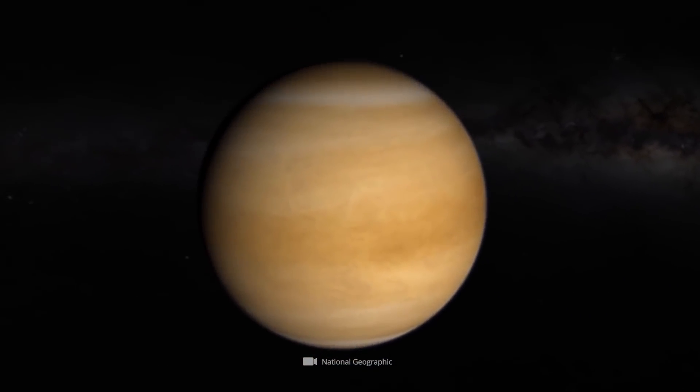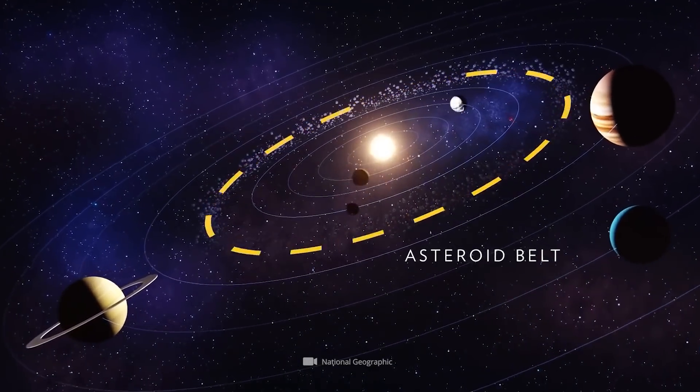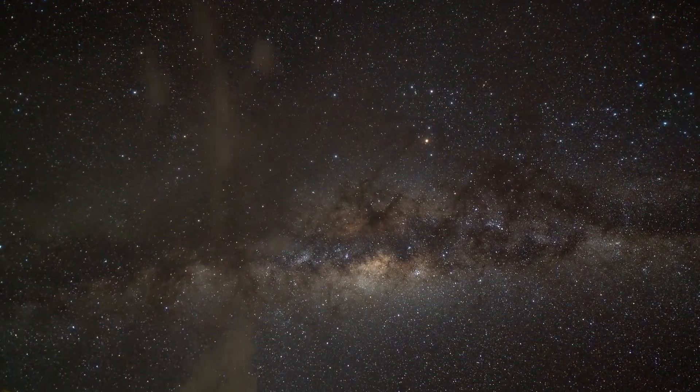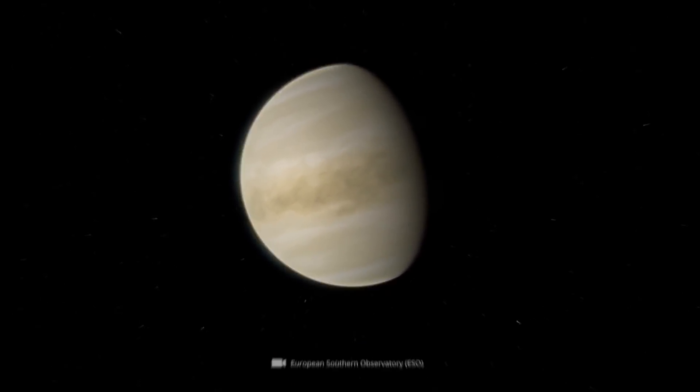Venus is still often referred to as Earth's twin sister. No other celestial body in the solar system is as similar to our blue home planet in terms of size and mass as Venus. In the past, researchers believed that the two cosmic neighbors had much more in common.